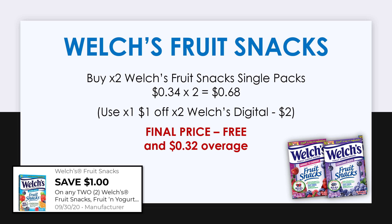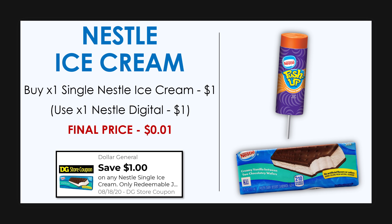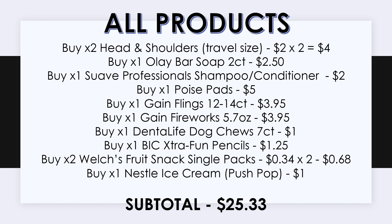Next, pick up two Welch's fruit snacks single packs — you can find these near the registers with the small candies. They're 34 cents each, so two would be 68 cents. The $1 off two digital attaches to these making them free plus 32 cents overage. Our very last item is a Nestlé ice cream single serve. The push pop is priced at $1, and with the $1 off Nestlé single serve digital it'll penny out to just one cent.